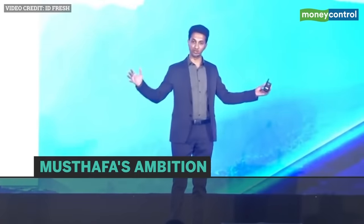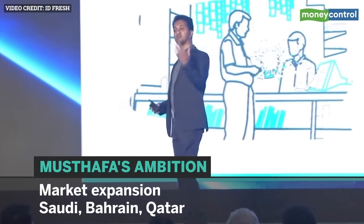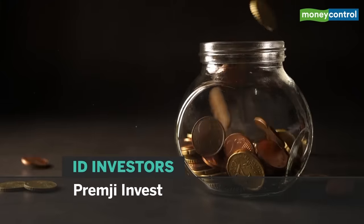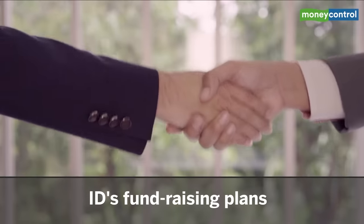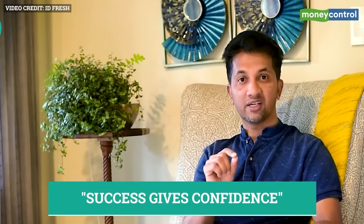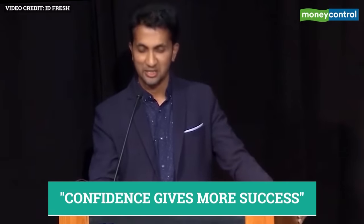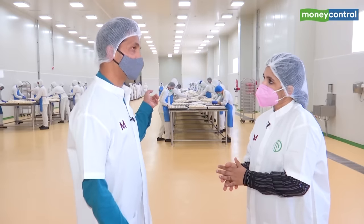Mustafa's ambitions include setting up a plant in the US and penetrating markets such as Saudi, Bahrain and Qatar. ID, which counts Helium Ventures and Premji Invest among its investors, has mandated Kotak to help with its next round of fund raise and will hit the road in the coming weeks. As Mustafa says, his success so far has given him confidence, and that confidence will bring more success as he scripts a global consumer brand story out of India. Chandra Ashwini, MoneyControl.